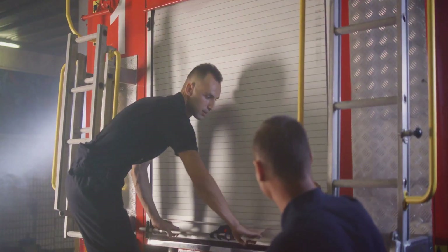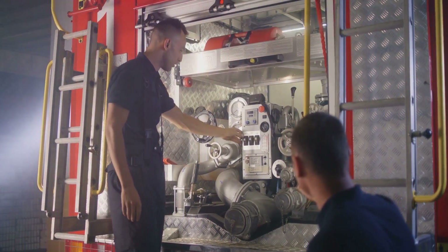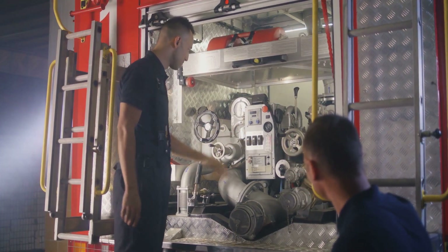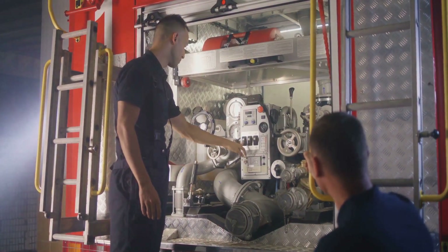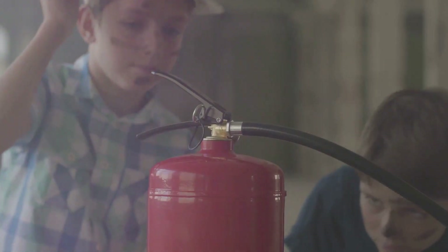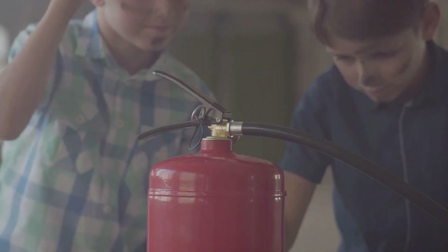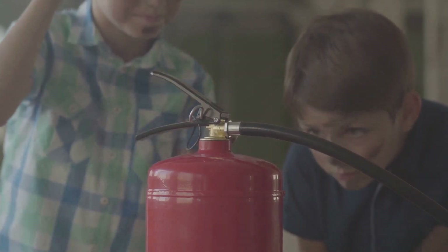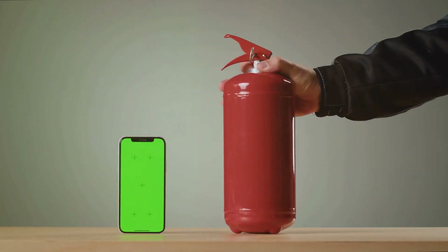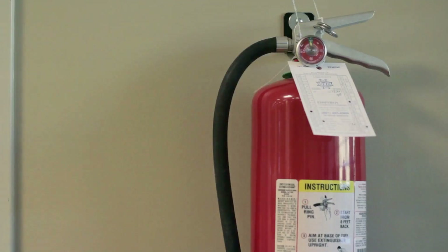In the face of a fire, time is of the essence. The difference between controlling a fire and becoming a victim to it can often come down to a matter of minutes, sometimes even seconds. Knowing how to operate a fire extinguisher can make all the difference. So let's not underestimate the role of these humble devices in our lives. They may not be glamorous or exciting, but they are indispensable — the unsung heroes of safety, always on standby, always ready to protect us from the destructive power of fire. A fire extinguisher is a small device, but its impact can be life-saving.